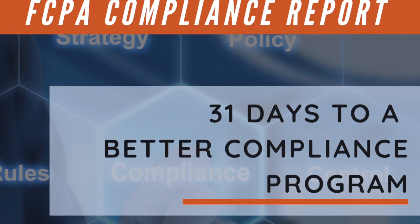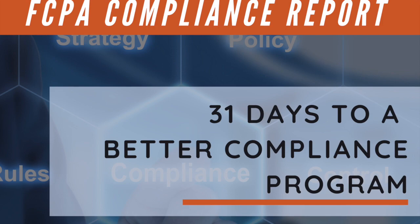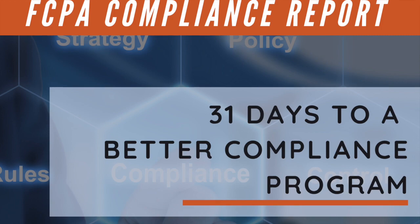I hope you've enjoyed day seven of 31 Days to a More Effective Compliance Program, and I hope you'll join me tomorrow for day eight. 31 Days to a More Effective Compliance Program is a production of the Compliance Podcast Network.